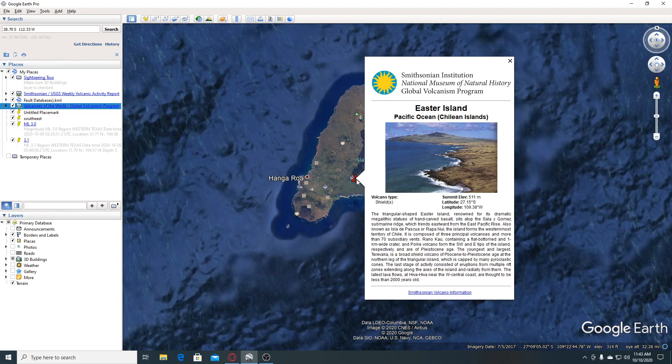The lightest lava flows of Hibahibah, near the west central coast, are thought to have been less than 2,000 years ago.